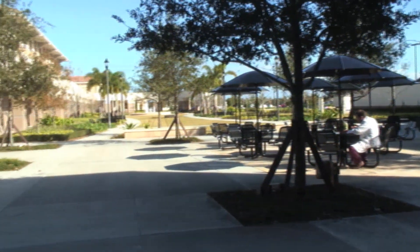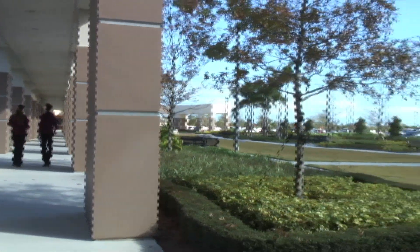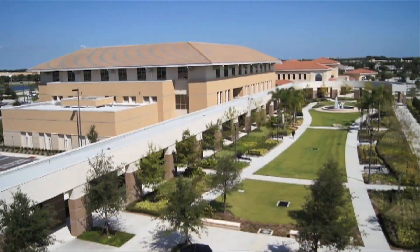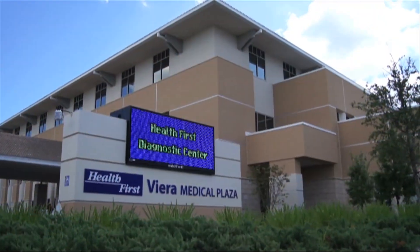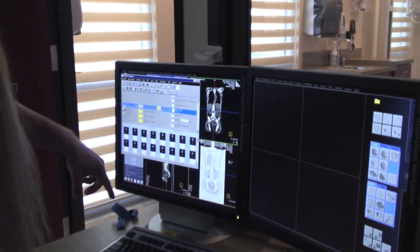The centerpiece of a 50-acre integrated health care campus just west of I-95 on Wickham Road, the 100-bed hospital overlooks a beautifully landscaped courtyard, providing a view of the three-story medical plaza that houses physicians from primary care to specialists, as well as outpatient diagnostic services.